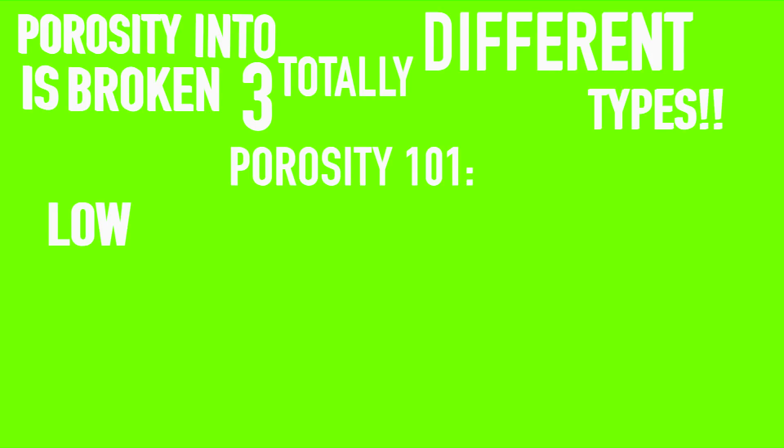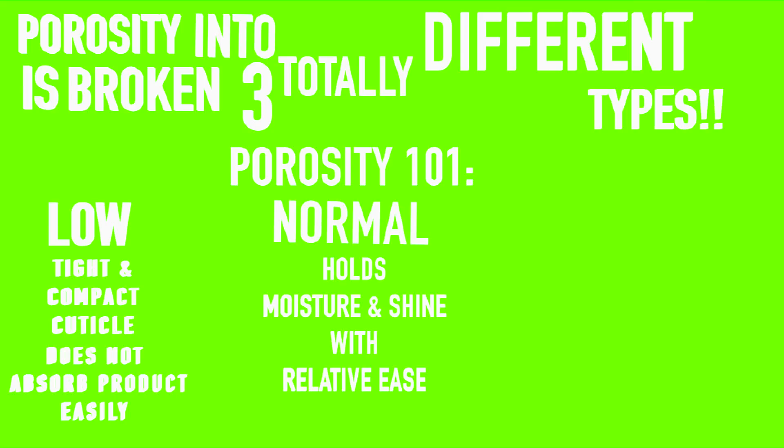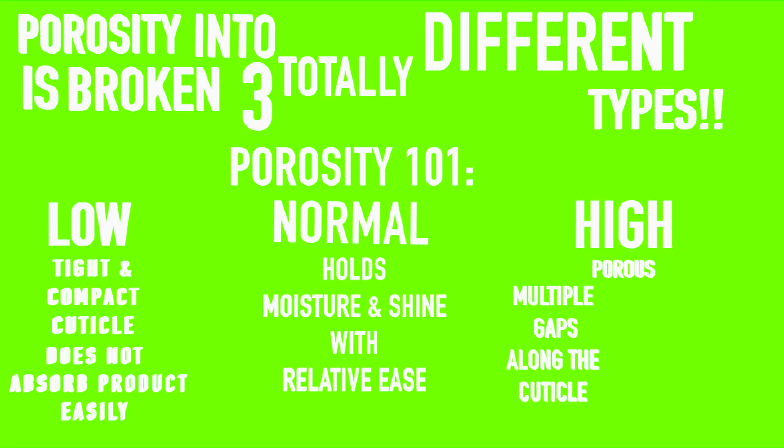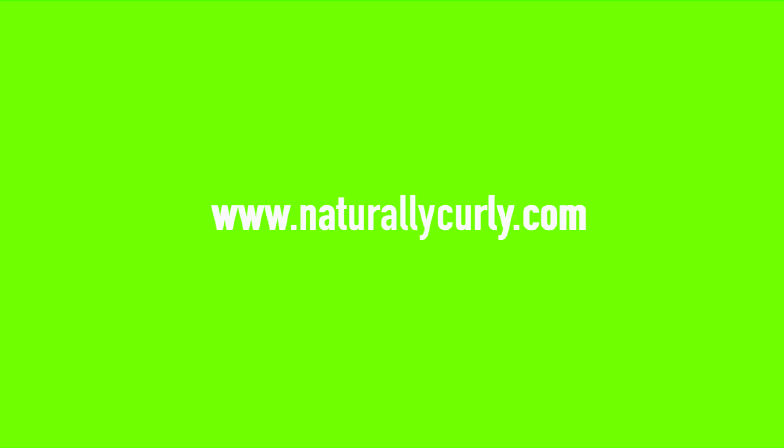Porosity is broken down into three totally different types: low, normal, and high. I'm going to be breaking down a diagram for you guys which will show you a more in-depth view. I'll leave a link down below — NaturallyCurly has tons of information varying from each curl pattern, texture type, and hair porosity. So without further ado, let's just get straight into the video.